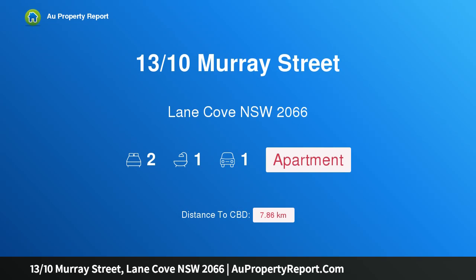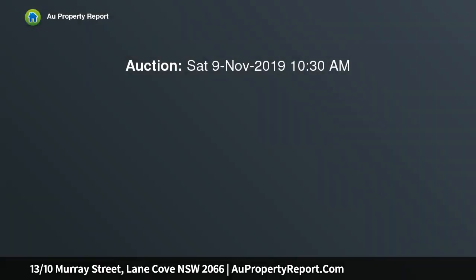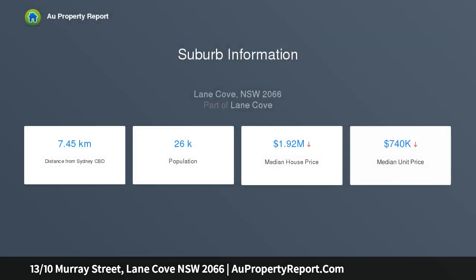I am glad to introduce property 13, 10 Murray Street, Lane Cove, New South Wales 2066. A bright and airy parkland apartment of superb convenience, positioned on the elevated first floor of the iconic Kensington Gardens security complex. This cute, quiet and comfortable two-bedroom apartment provides an outstanding introduction into this prime parkland location, bathed in sunshine.